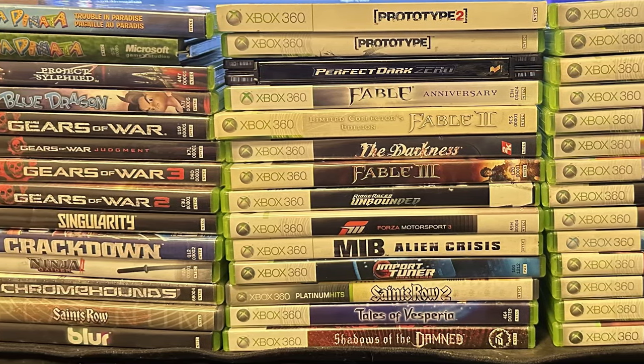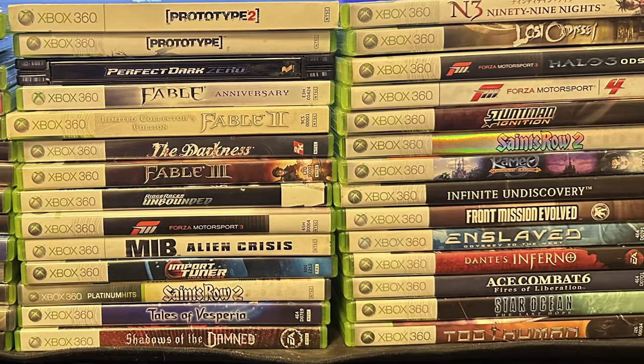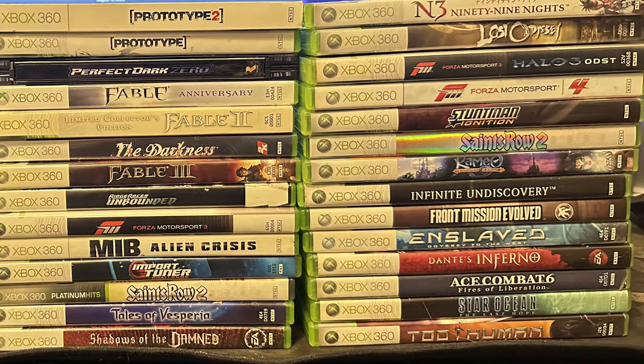Those that follow me on Twitter know that I've been collecting Xbox 360 lately, and I've just about got every game that I wanted. So now I'm going to start collecting for the GBA.